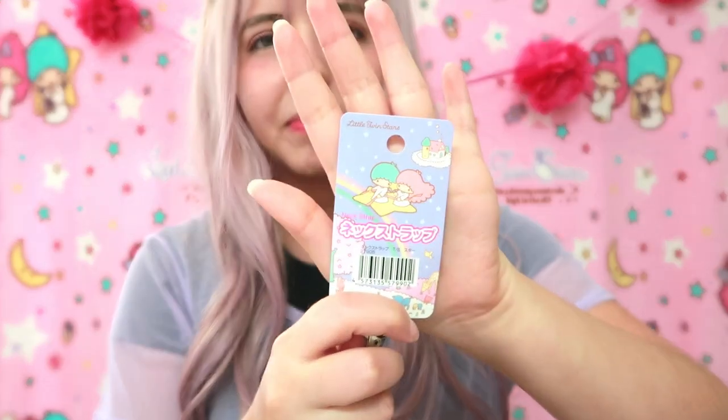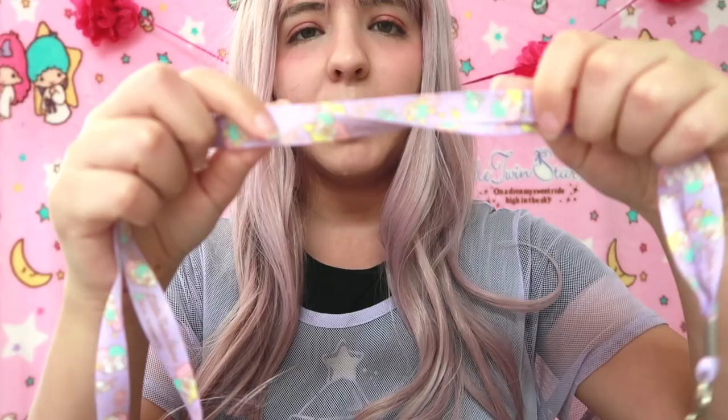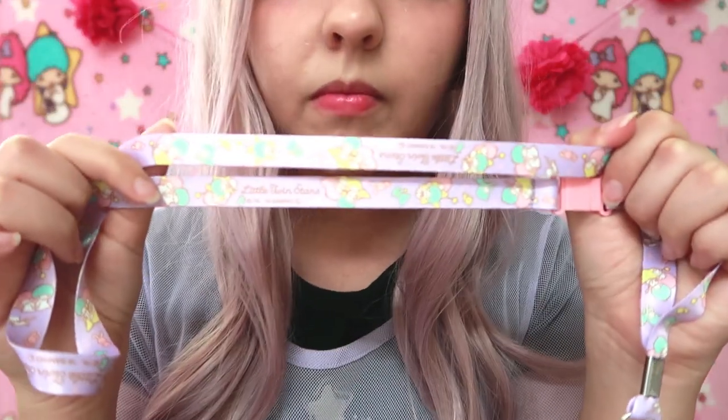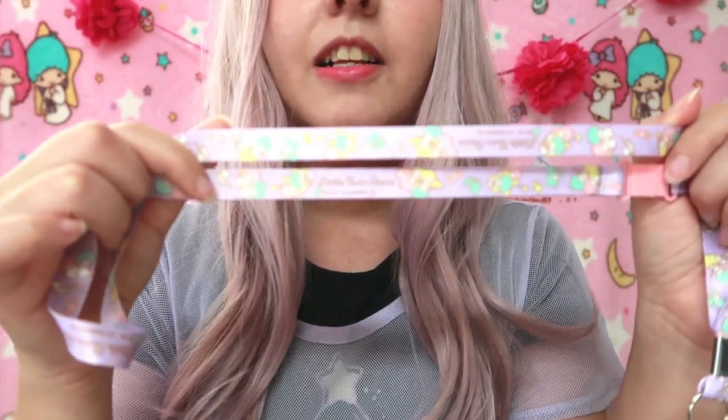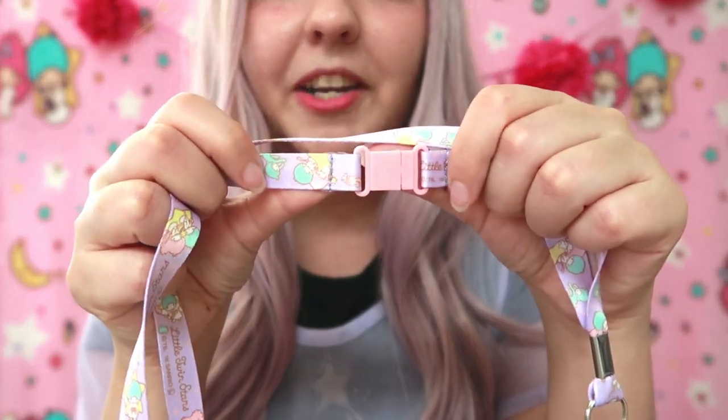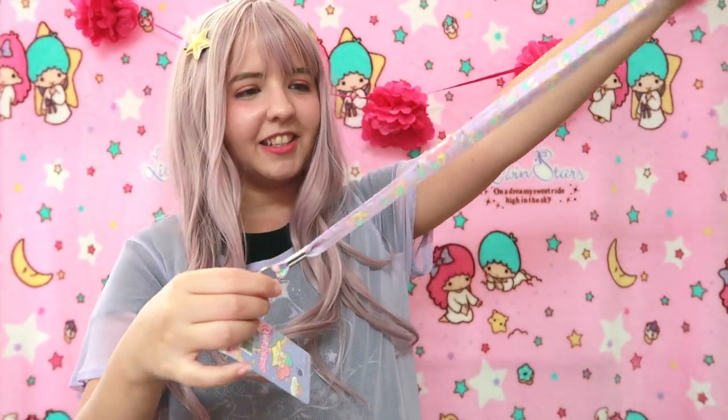Next item — I don't know if I should call this a Little Twin Stars mystery box because most of the stuff has been Little Twin Stars. It is so cute — this is a liner. I actually wanted to get one on Taobao. It's so cute and it's in lavender or lilac.